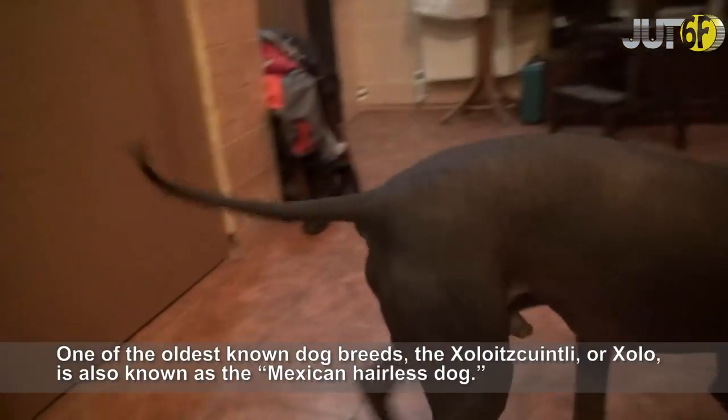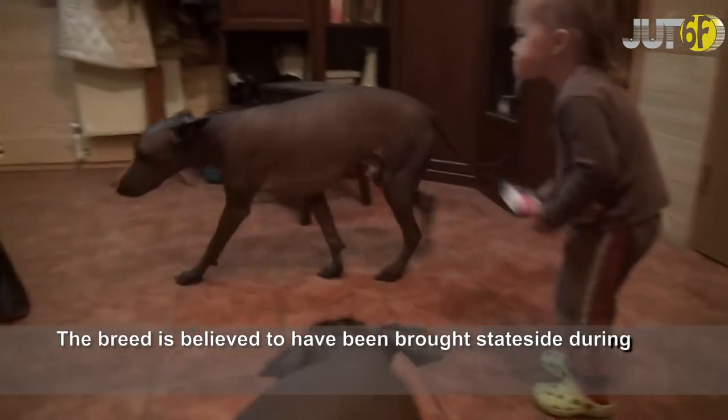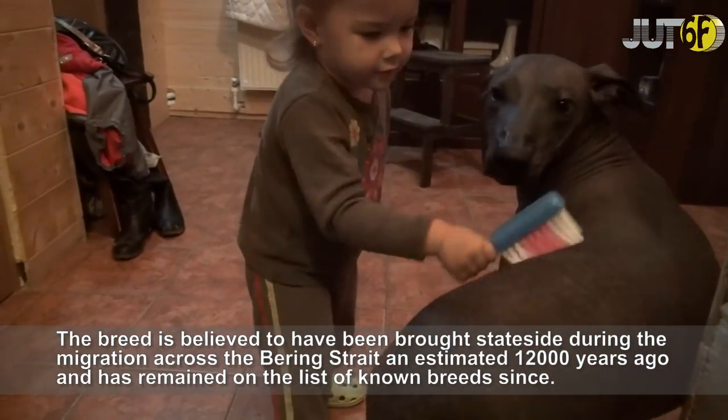One of the oldest known dog breeds, the Xoloitzcuintli, or Zolo, is also known as the Mexican hairless dog. The breed is believed to have been brought stateside during the migration across the Bering Strait an estimated 12,000 years ago and has remained on the list of known breeds since.